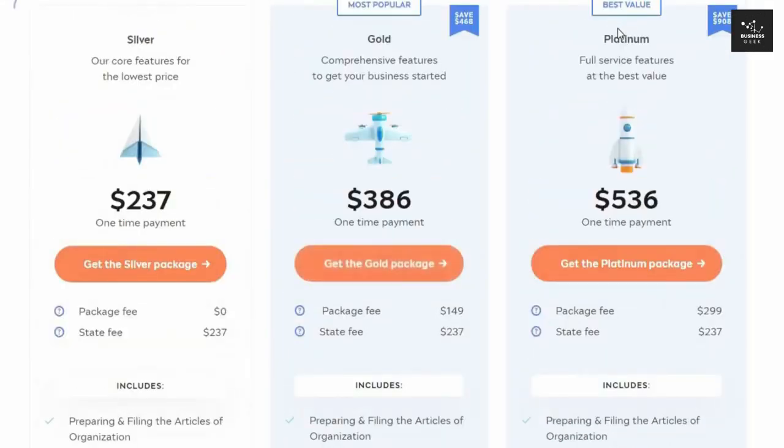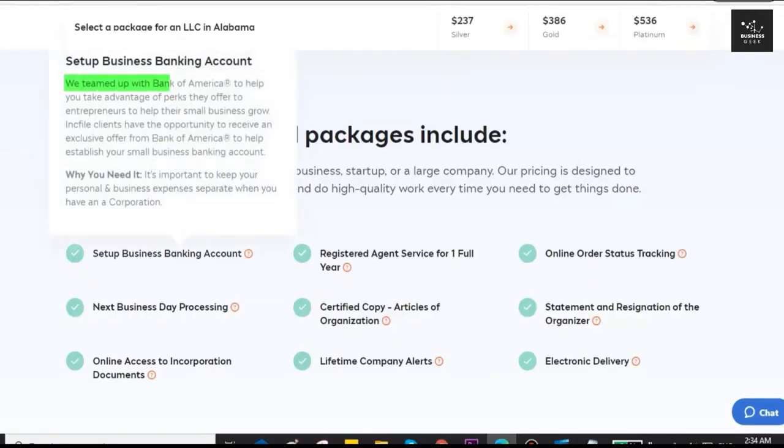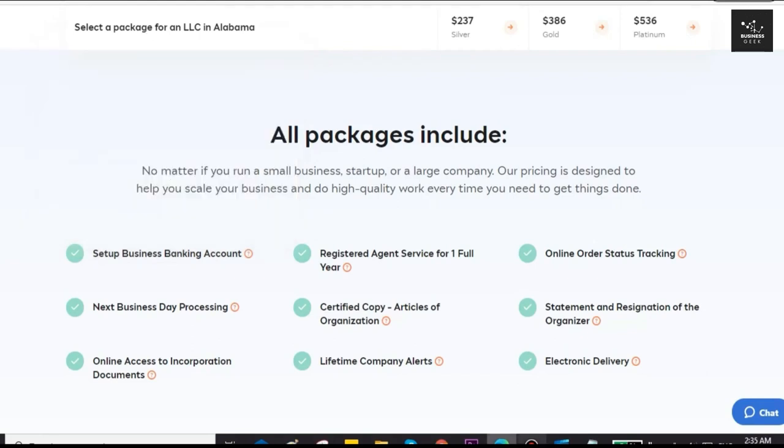With Inkfile's gold package, you won't have to worry about these reports because Inkfile will handle the whole process for you. The platinum package includes these same services, with the unique addition of expedited filing, getting a domain name, and a business email, which increases your LLC's credibility. Inkfile also has an exclusive partnership with Bank of America, so you can easily open an eligible checking account for your business — which is a must for your LLC, as it is a separate entity from its members.